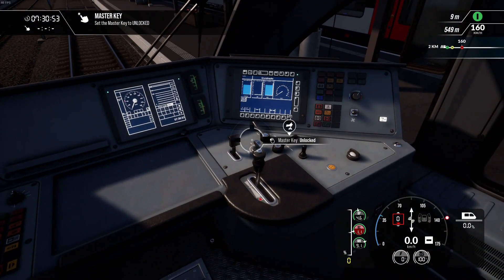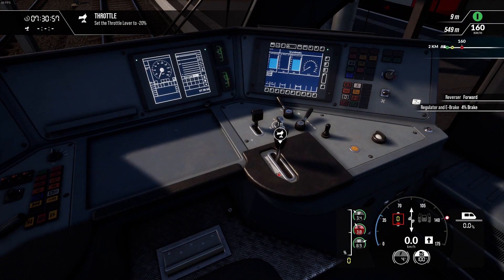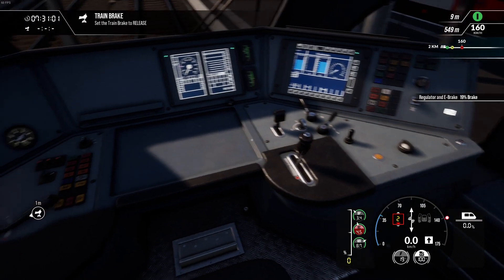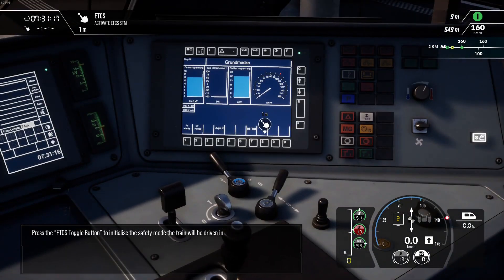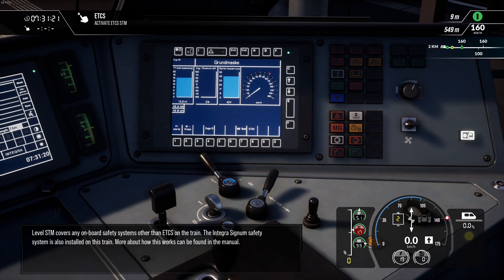Prepare the train for departure. Press the ETCS toggle button to initialize the safety mode the train will be driven in.